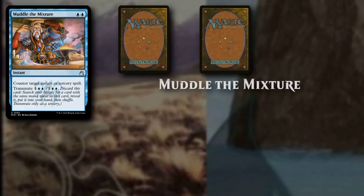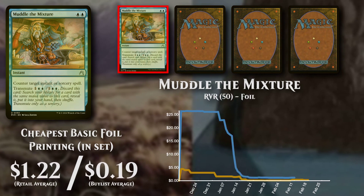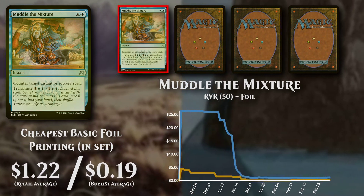Mizzium Transreliquat ("Model the Mixture"), an instant costing 2 Blue Mana. The cheapest basic foil version is priced at $1.22, but has low buy list support at $0.19.